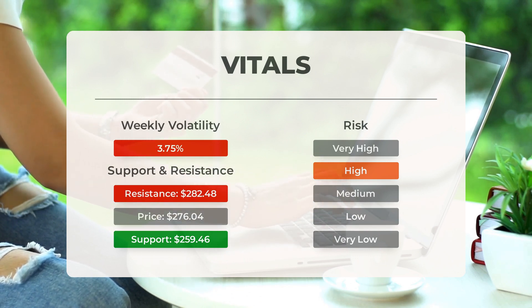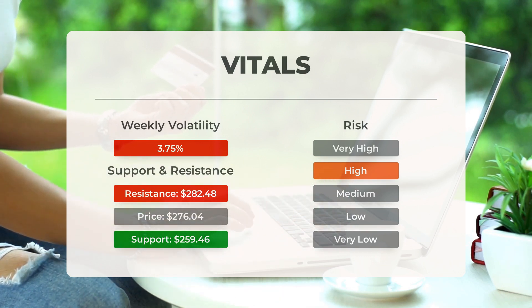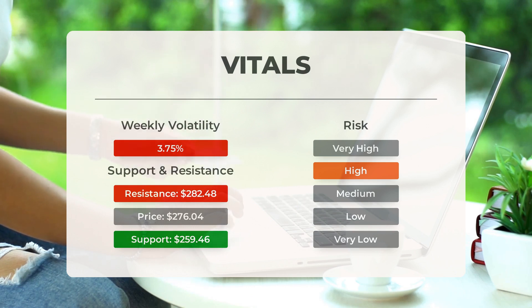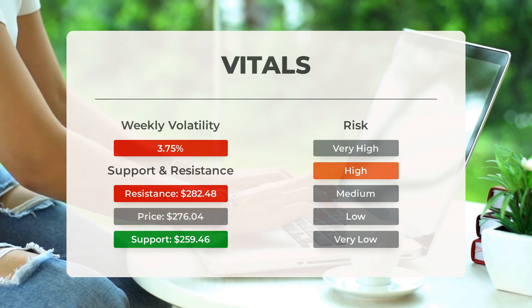This stock may move significantly during the day. With a large prediction interval from the Bollinger Band, this stock is considered to be high risk. During the last day, the stock moved $6.29 between high and low, or 2.33%. For the last week, the stock has had daily average volatility of 3.75%.